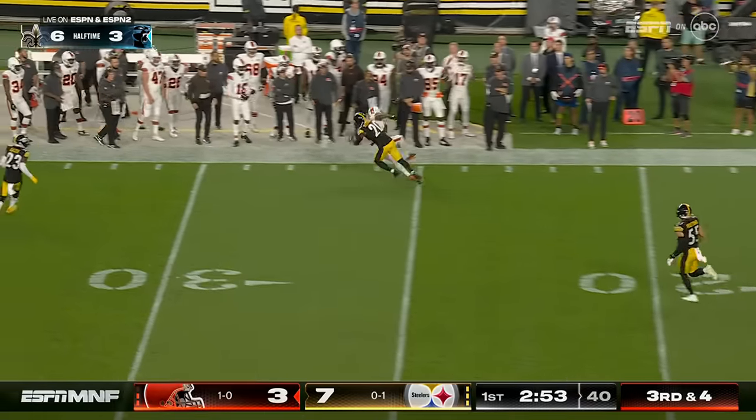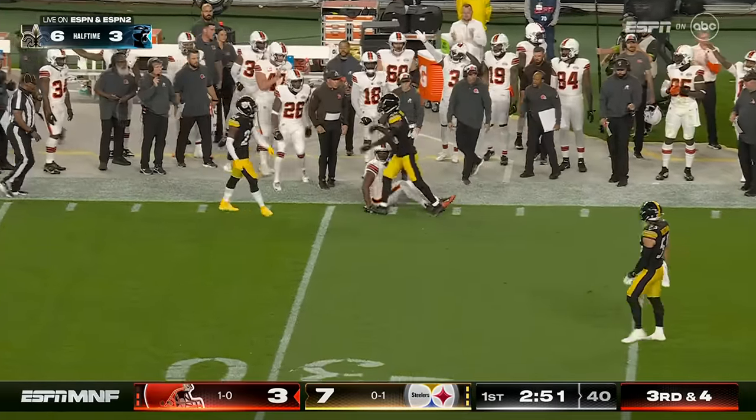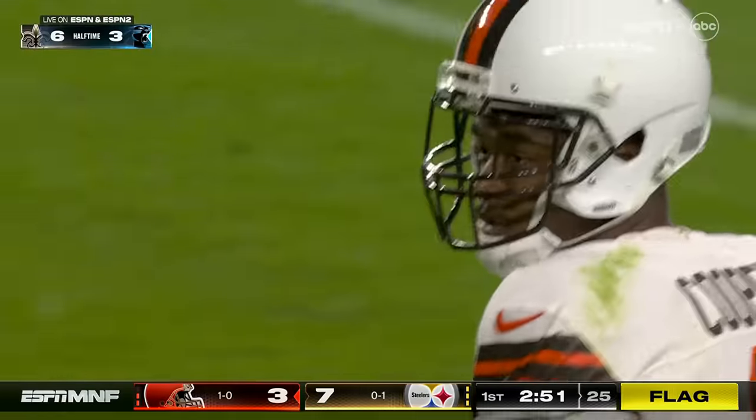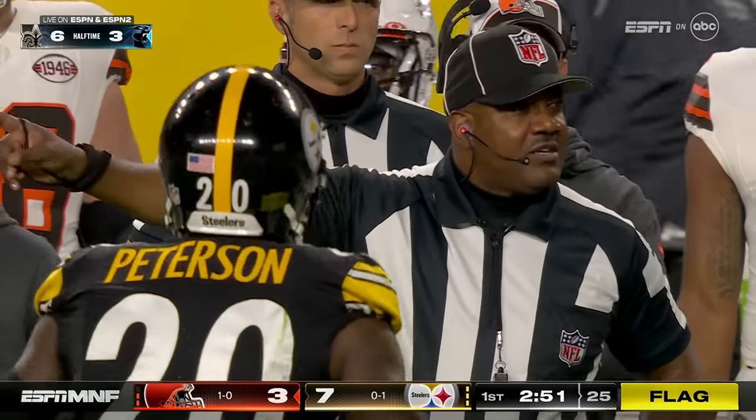Good protection, pass is caught, flags fly. Amari Cooper made the grab — it was a beauty.